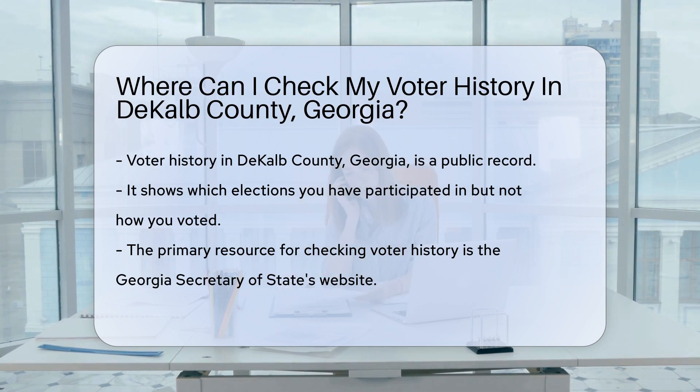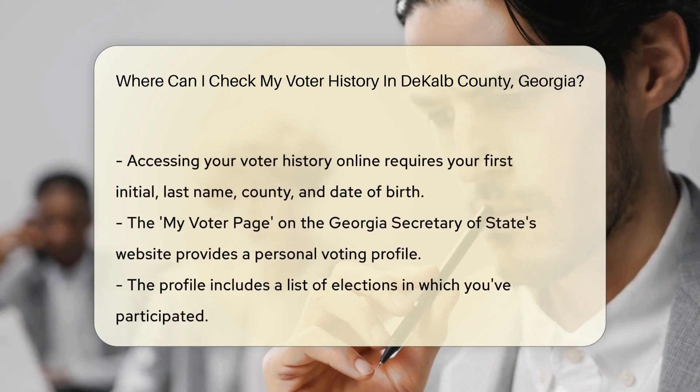Voter history is a public record. It tells you which elections you've graced with your civic duty. No, it won't spill who you voted for — that's your secret to keep.